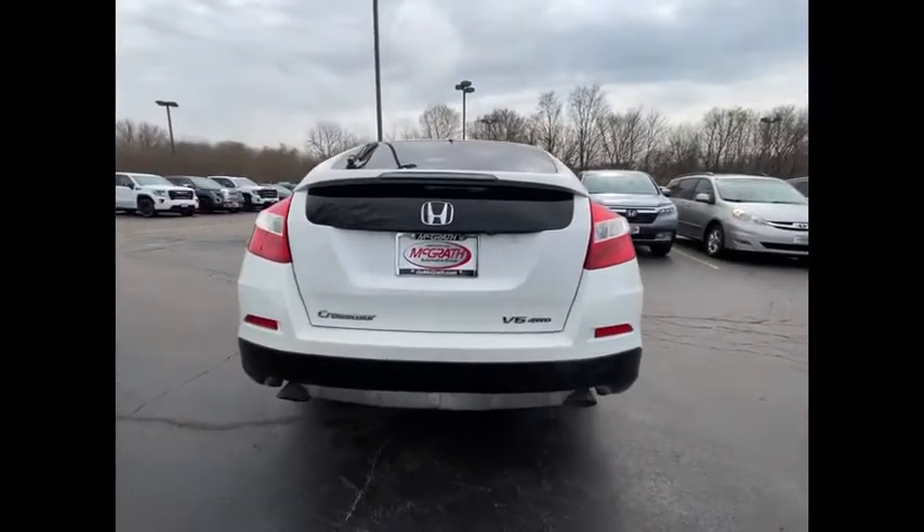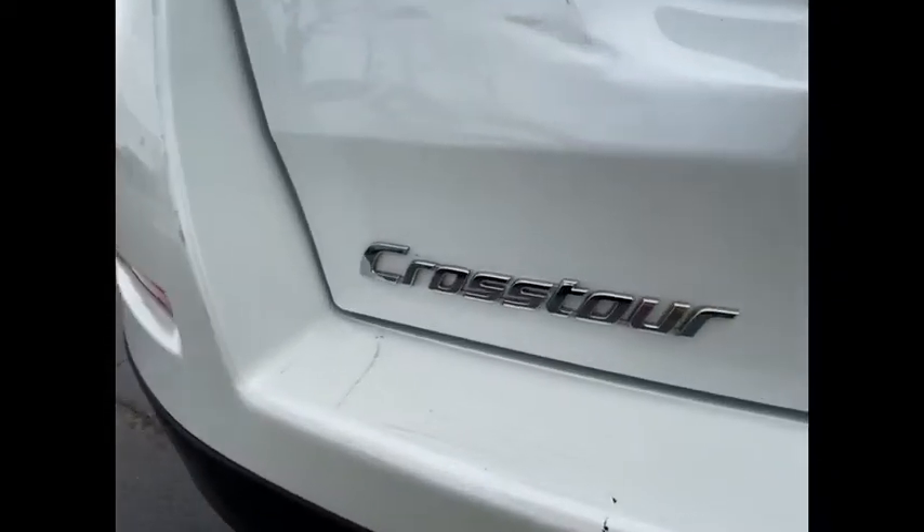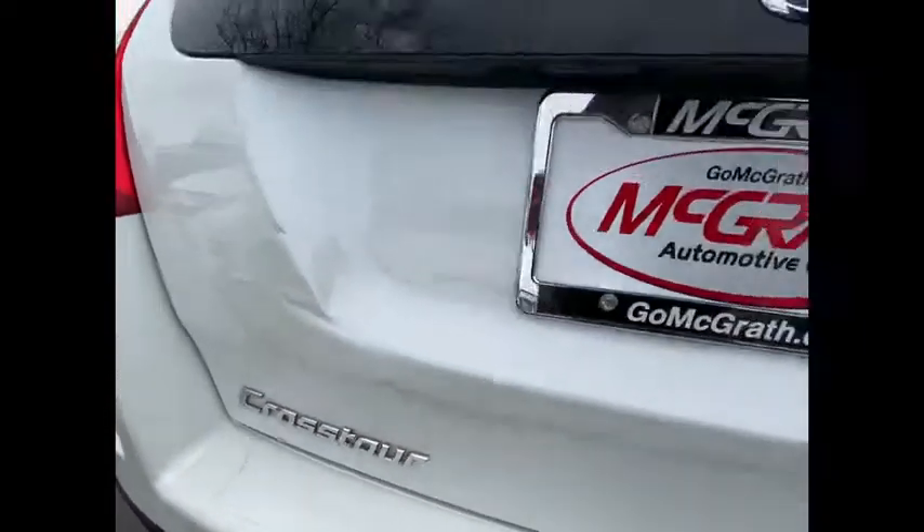Four wheel drive, tire pressure monitor, heated mirrors, aluminum wheels, rear spoiler, brake assist, traction control.